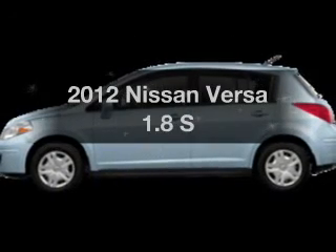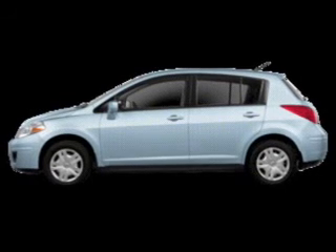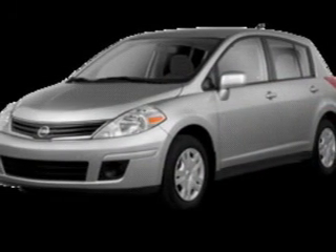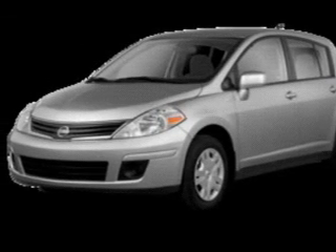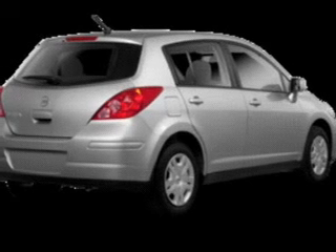Get noticed in this 2012 Nissan Versa. If you're looking for an automobile with great attributes, look no further. The powertrain includes front-wheel drive with an efficient four-cylinder engine that responds smoothly to its automatic transmission. Premium wheels lend a distinctive appearance.